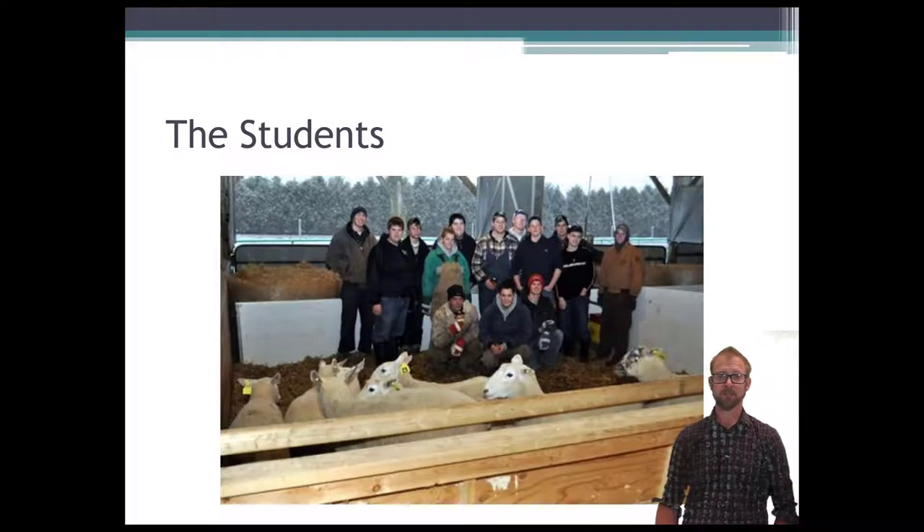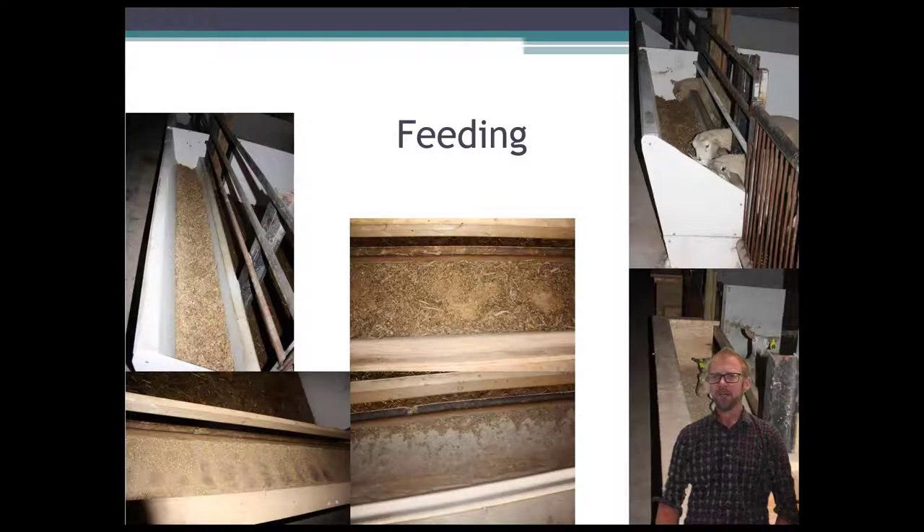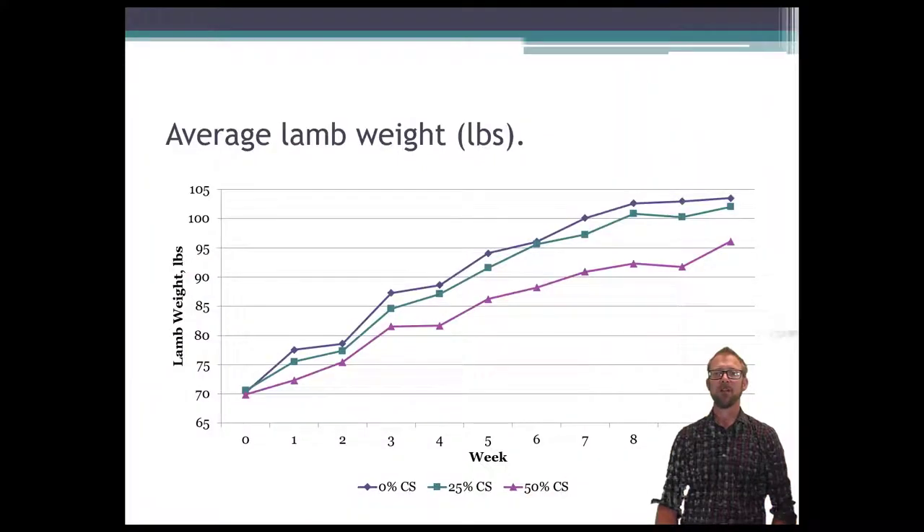Here you can see the feeding: the grain when first put in, and the corn silage when first put in. After time, the grain was eaten down and the corn silage would be eaten down to that level. We tried to feed for a five percent refusal every day.